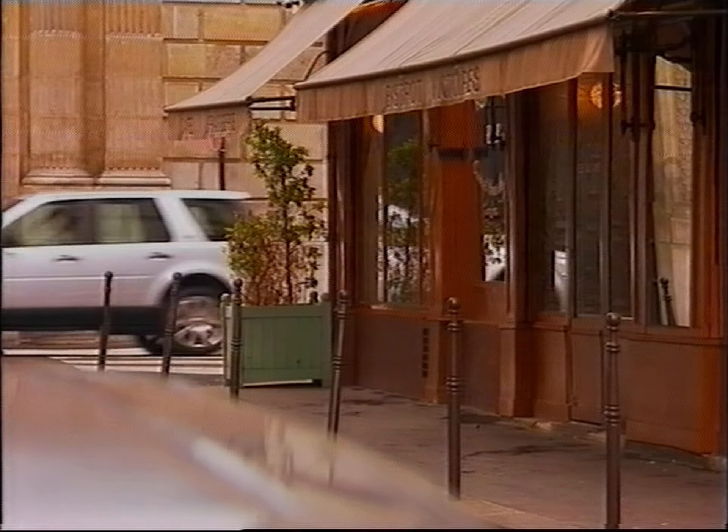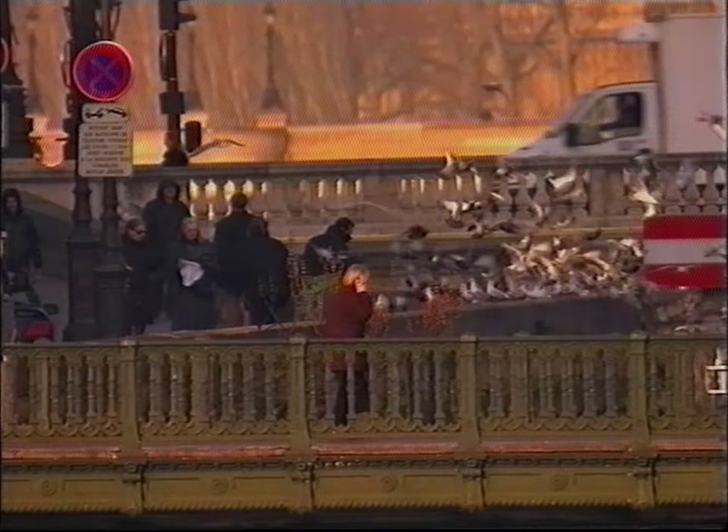Every once in a while there comes an opportunity that you can't pass by. The 2010 Freelander 2 is now in run-out, so there are opportunities everywhere you look.